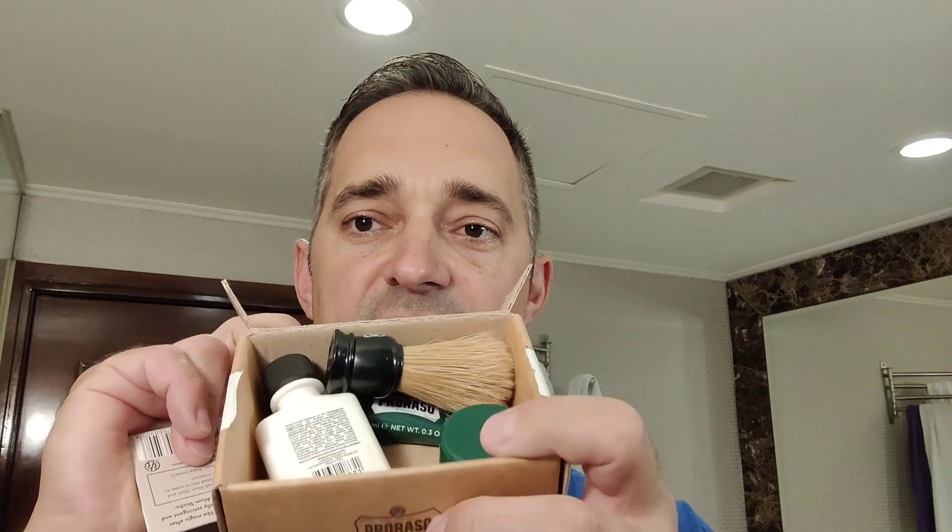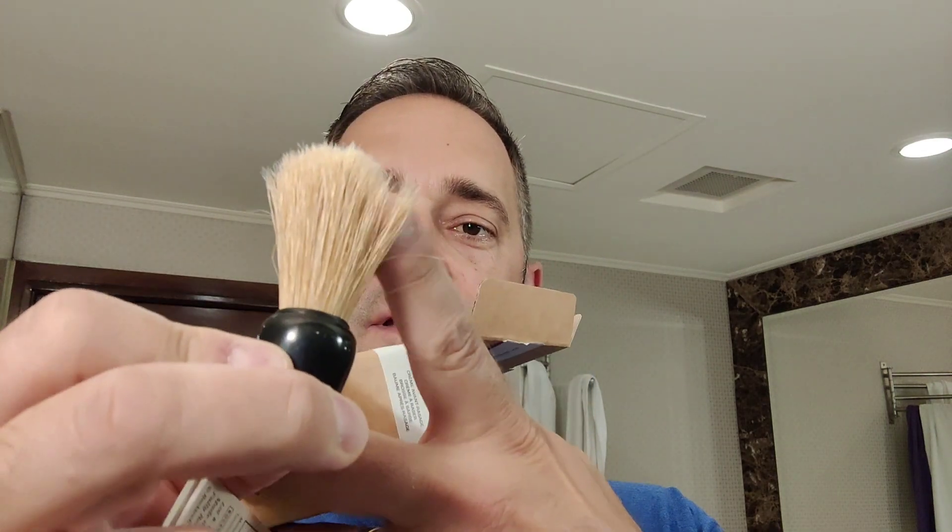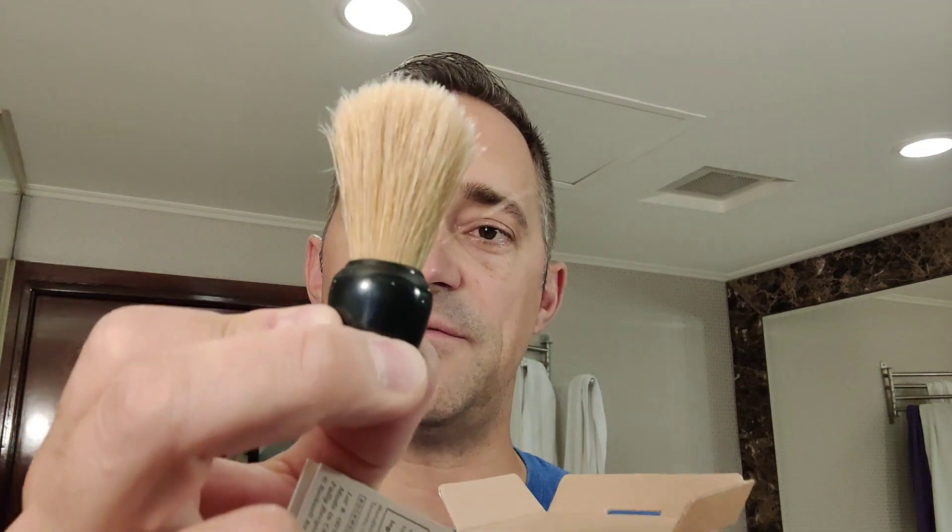Good morning guys, welcome back to Heiko Shaves — another day, another shave. We're going to do a shave completely travel style. We are in a hotel room right now in Taipei, Taiwan. I have this Prasso travel kit here which has pretty much everything you need — it has a shaving cream, pre-shave, aftershave, and a brush. The brush here is some sort of natural bristle, pretty stiff and pretty small too. We'll use it anyway.